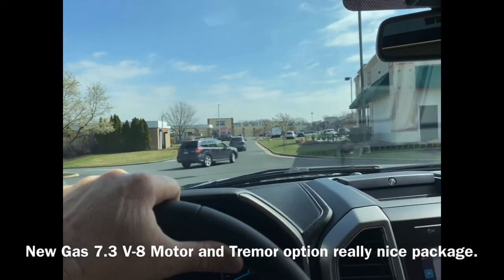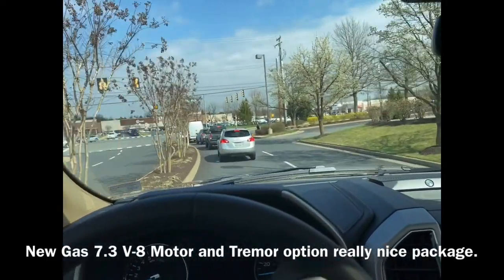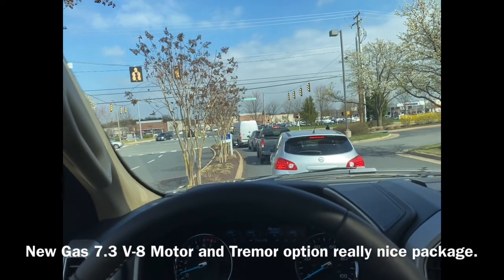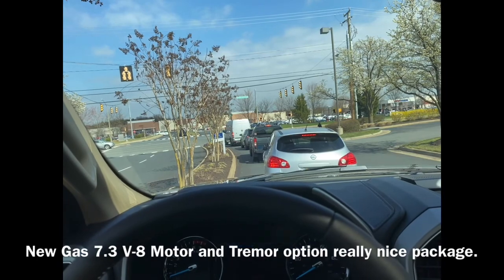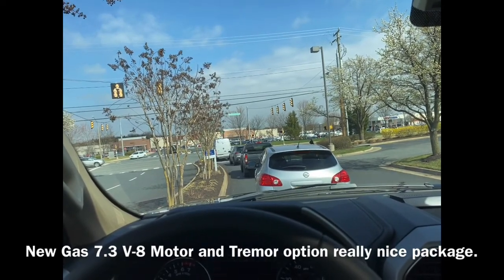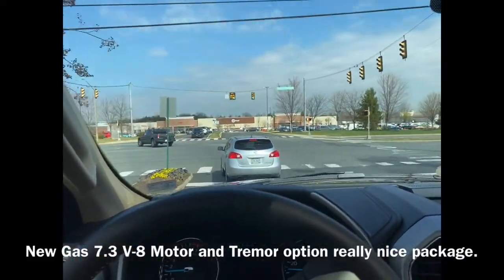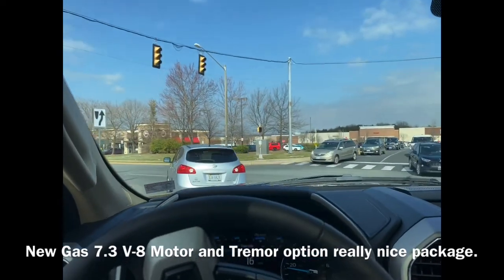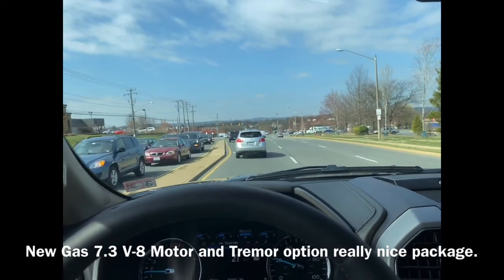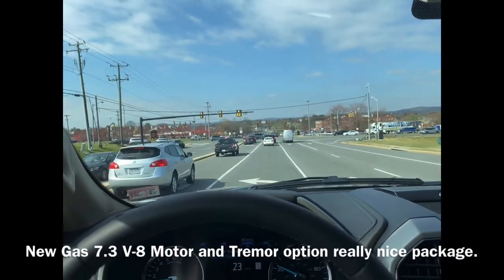Ford has done a really good job on the design of this truck, especially that nice new gas motor. In all sincerity, I wouldn't have bought this truck if it didn't have the 7.3 motor — that's what drew me to it. I even weighed my options on just getting the 7.3 gas motor in a regular F-250 or F-350 Limited, XLT, Lariat, or Platinum. But I drove the F-250 non-Tremor and then drove this Tremor, both with the 7.3 gas motors, and there is a substantial difference in how the Tremor trim feels.